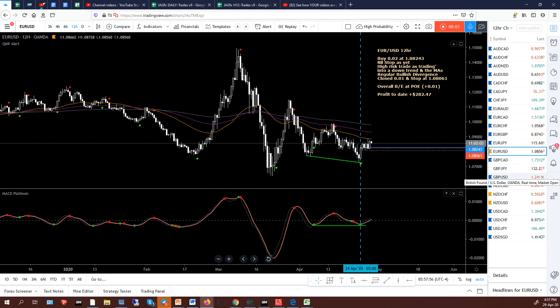Hey, good afternoon. It's Jim from jagfx.com. It is Wednesday the 29th of April 2020, currently 4:58 p.m. local time in Da Nang, Vietnam. This is a look at my 12-hour high probability trades. The new 12-hour candle was approximately one hour ago at 4 p.m. Took a little while to get through everything, so I'll go through what I've done.